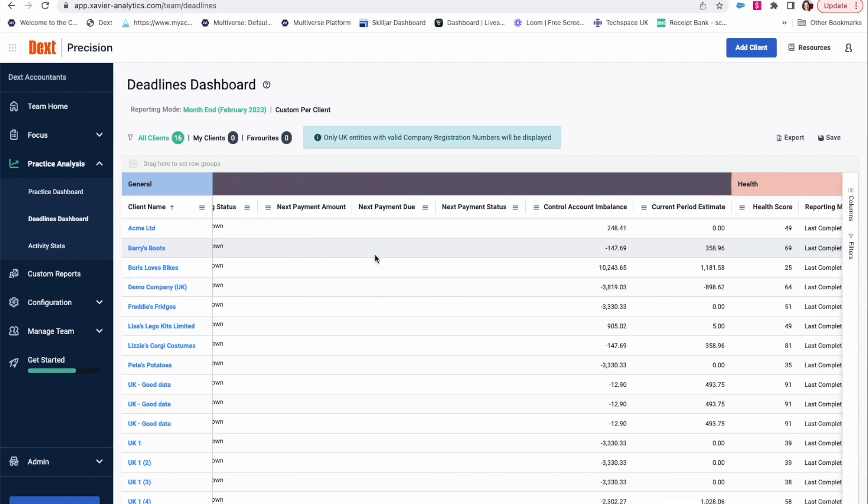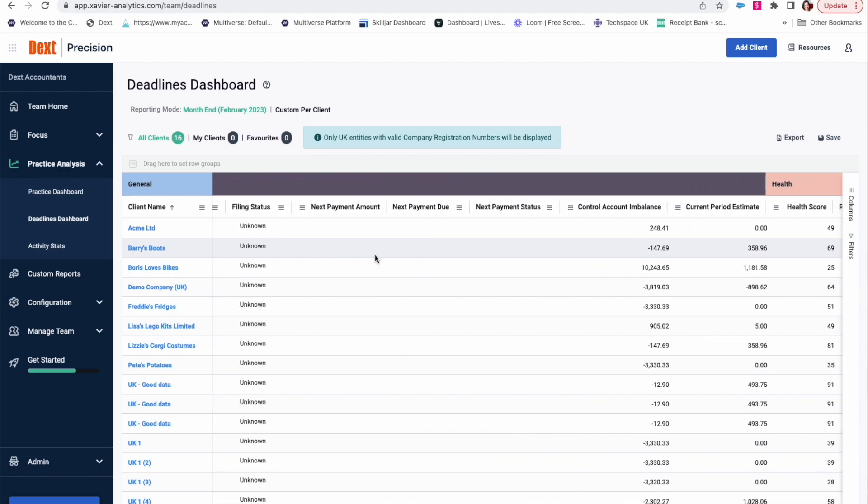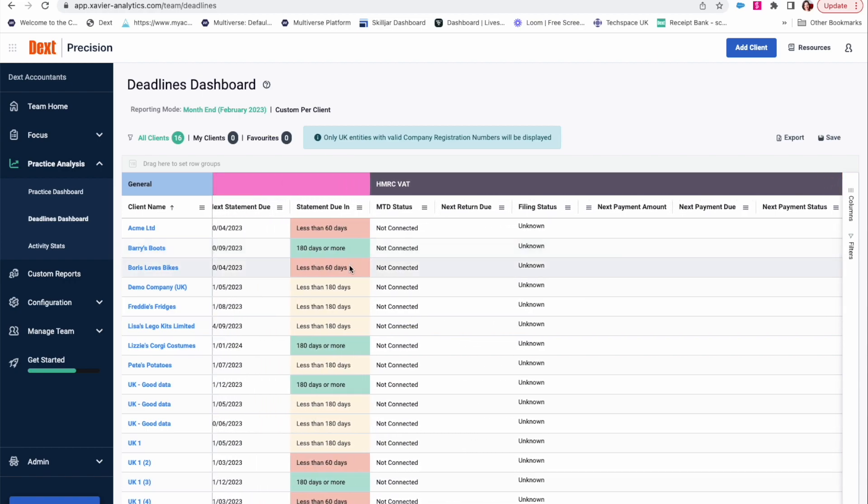With a traffic light warning system, see deadlines that are due soon or overdue at a glance, so your firm can proactively manage all deadlines and avoid penalties.